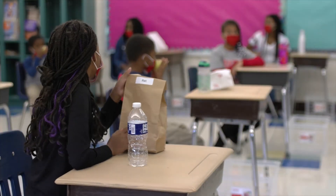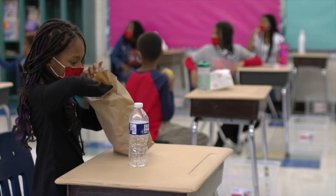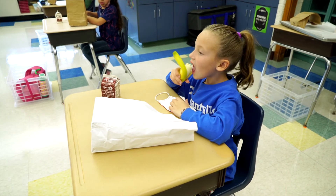Children may bring packed lunches, but nothing containing peanuts is allowed because of students and staff who may have severe allergies. Parents with children who have food allergies must make sure the school is aware in writing immediately.